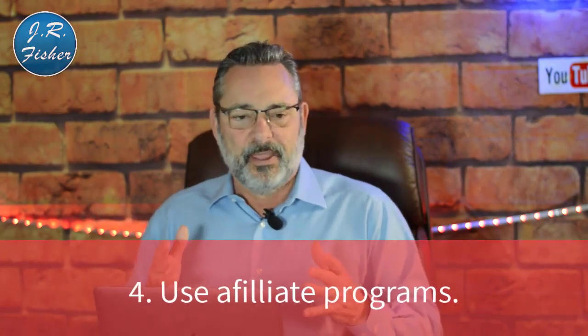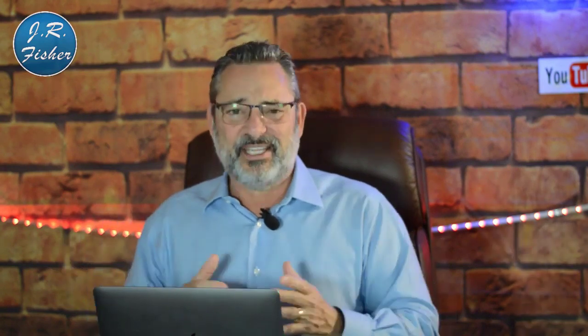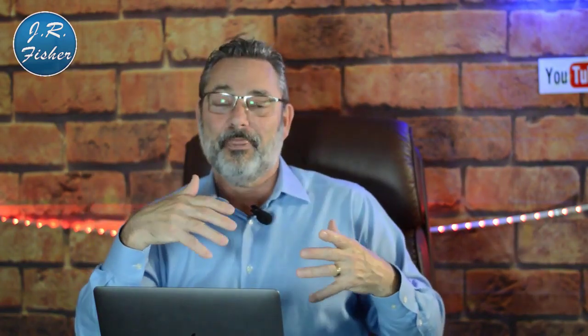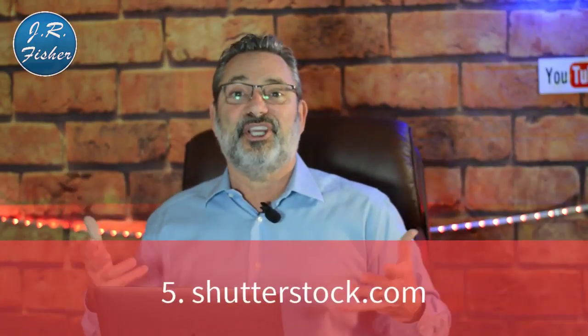Number four is affiliate programs. They're great because you don't have to deliver or create anything. If you have a blog or a YouTube channel, you can review products from Amazon and put an affiliate link in the description. You won't get a super high percentage but it's money you wouldn't otherwise have. There are also many other companies with affiliate offers — review a product, put it on YouTube, and start making money.